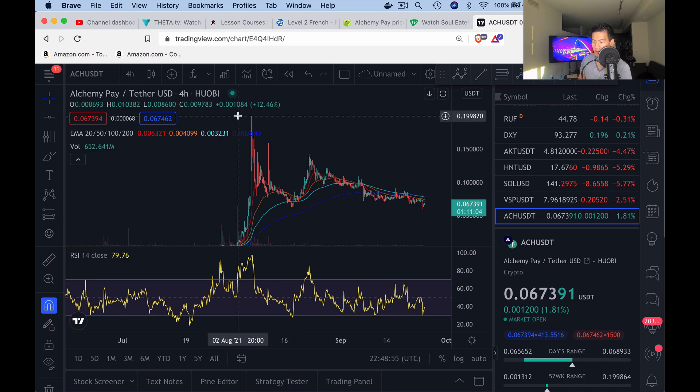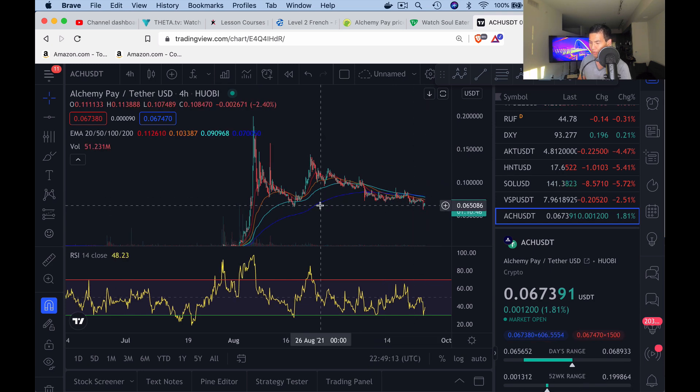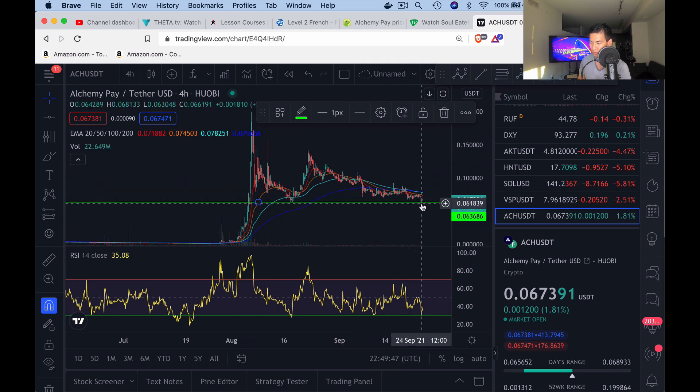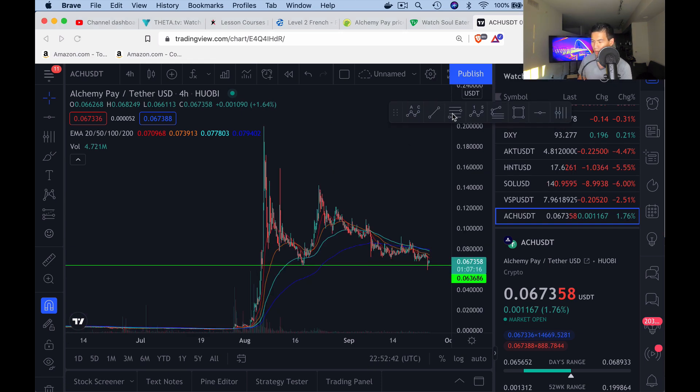Let's take a look at ACH on TradingView. They made a high around August 6th at about 20 cents, likely around the time they were listed on Coinbase, and since then they've dropped back down to about 6–7 cents. It looks like they found strong support right here — drawing a line at about $0.063. You can see it dropped down during the flush, picked back up, and is now hovering and consolidating at that point, which we can treat as the major support level for ACH.